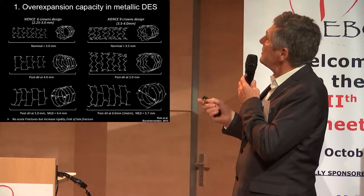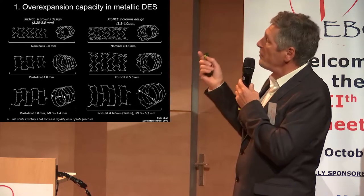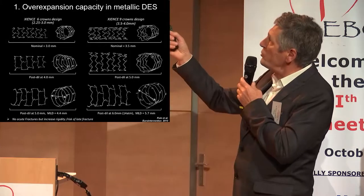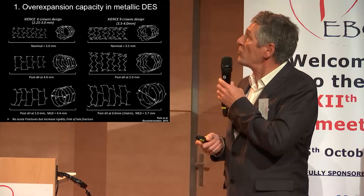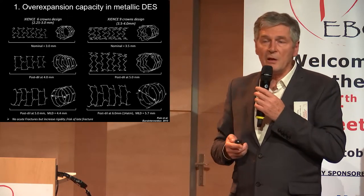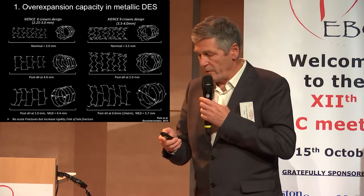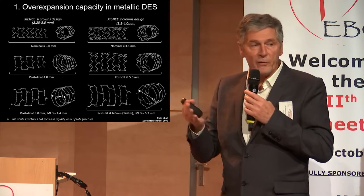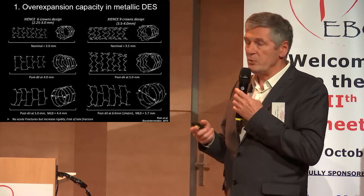If you deploy the stent you can go up to 5.0, but if you try to reach 5.0 with the six-crown design, you will have very poor scaffolding. There is a risk of protrusion of material through the stent strut, and the effect of the drug delivered by the stent will be decreased.